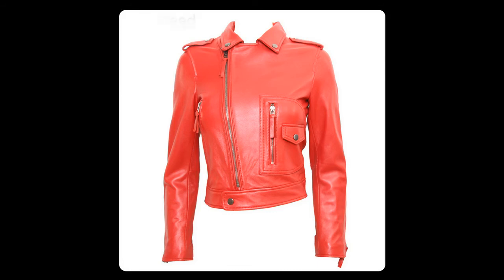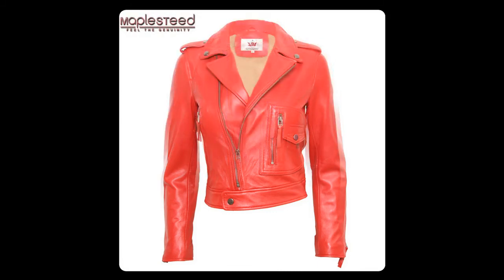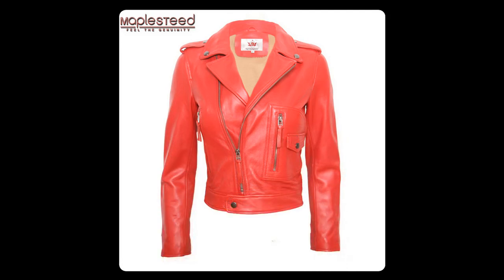ZH026, Detachable Part None, Sleeve Length Centimeters Full, Brand Name Mapless, Clothing Length Short, Collar Turn Down Collar, Material 100% Genuine Sheepskin Leather. Color: Black, Pink, Red. Size: S, M, L, XL.